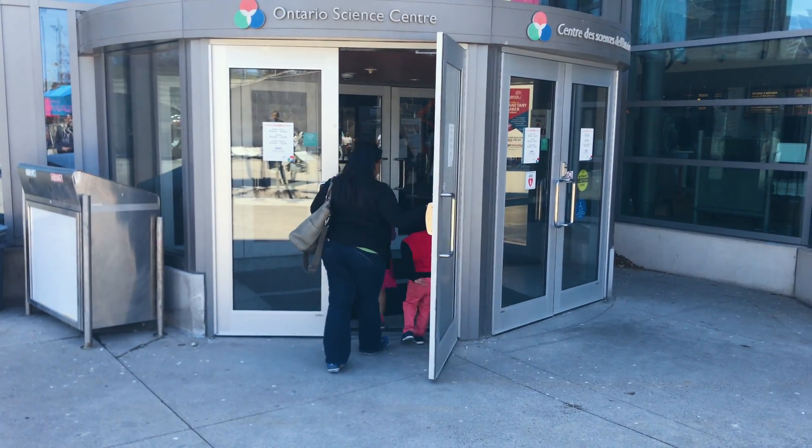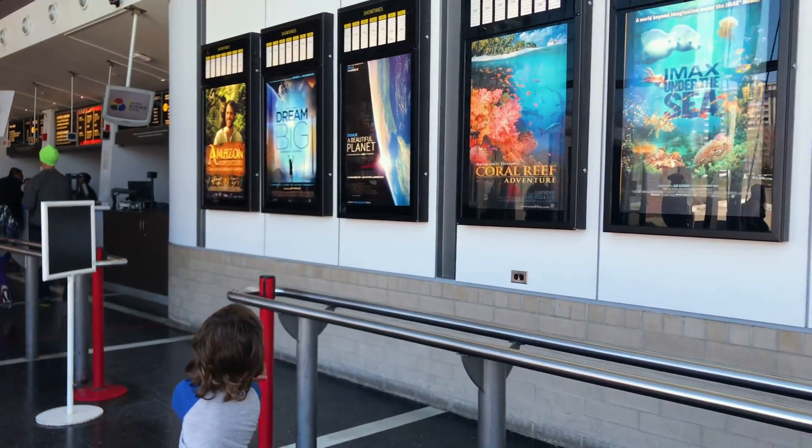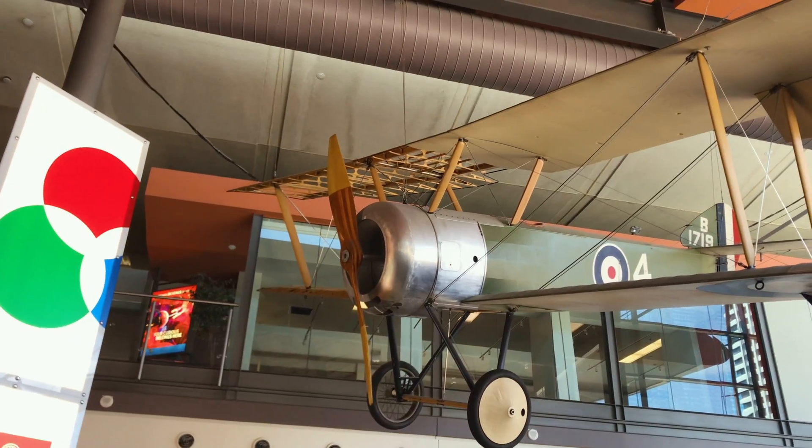Today we are visiting the Ontario Science Centre, one of Toronto's top family attractions. It's a place for learning, discovery and adventure, where no questions are off limits.